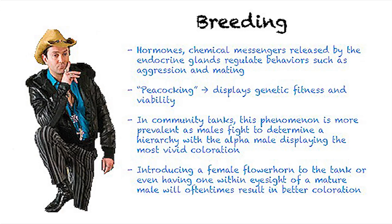Hormones — chemical messengers released by the endocrine glands — regulate behaviors such as aggression and mating. Peacocking displays genetic fitness and viability. In community tanks, this phenomenon is more prevalent as males fight to determine a hierarchy, with the alpha male displaying the most vivid coloration. In addition, introducing a female flower horn to the tank, or even having one within eyesight of a mature male, will oftentimes result in better coloration.